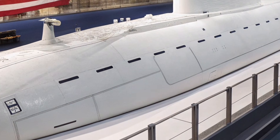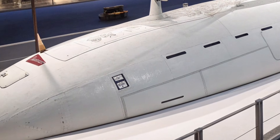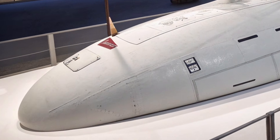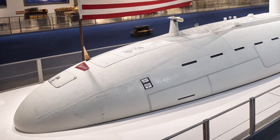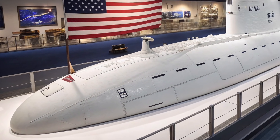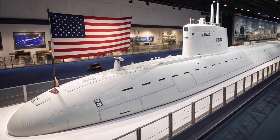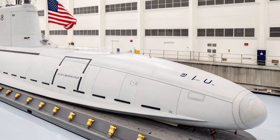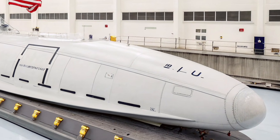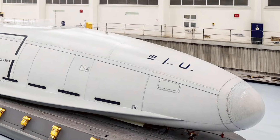The USS Virginia SSN-774 was designed for a future where naval operations require intelligence gathering, precise strike capability, and superior stealth all at once. Its role extends far beyond traditional submarine warfare — it can operate both deep in the open ocean and close to coastlines, which has become essential in modern global conflict environments.